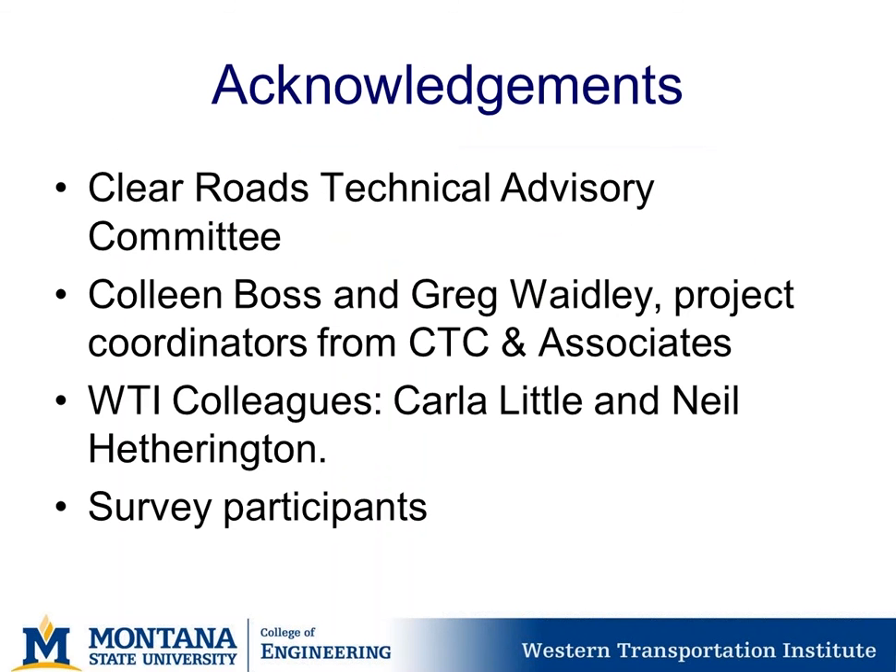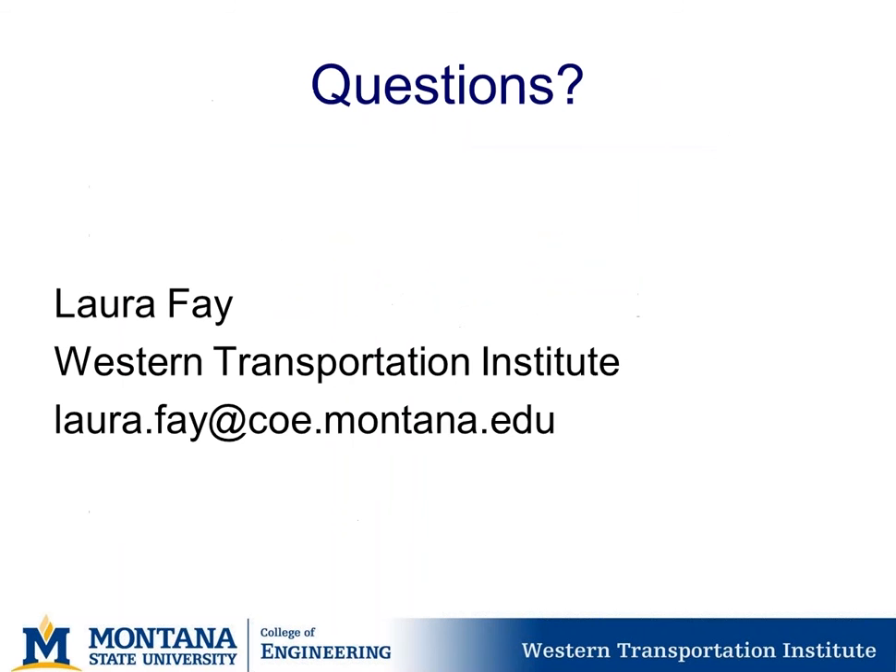With that, thank you to the Clear Roads group and Minnesota DOT, specifically the Clear Roads Technical Advisory Committee, the project coordinators from CTC and Associates, WTI's colleagues, and all those who participated in the survey. We'll now open up for questions.